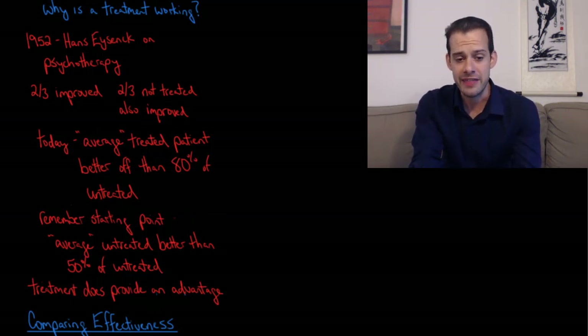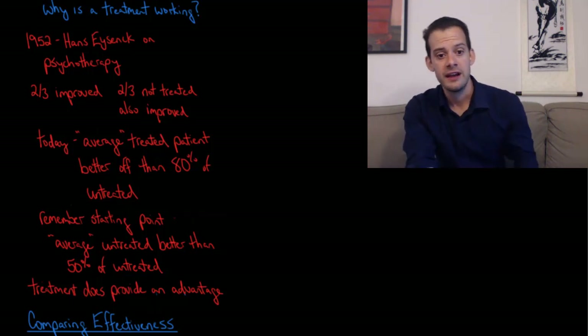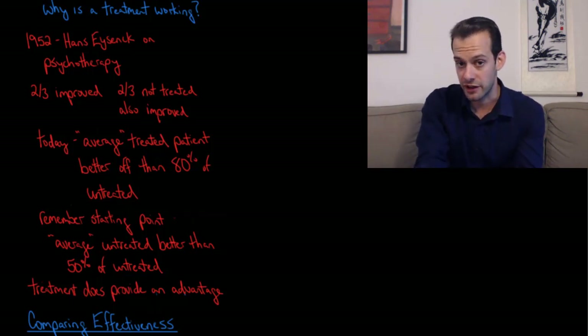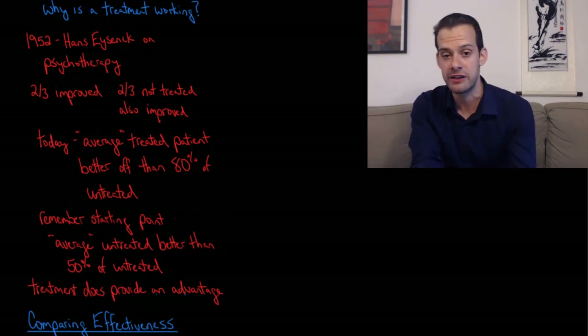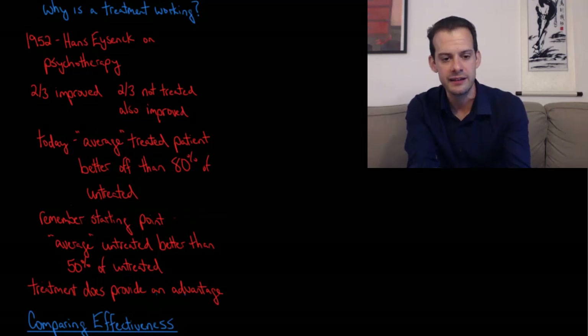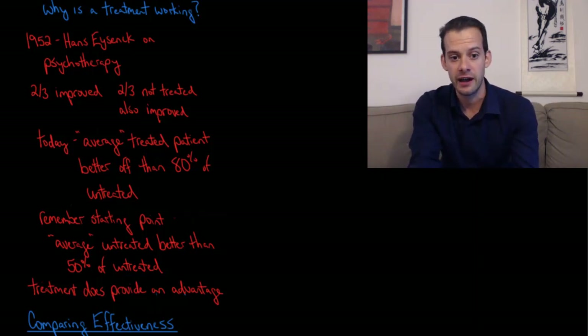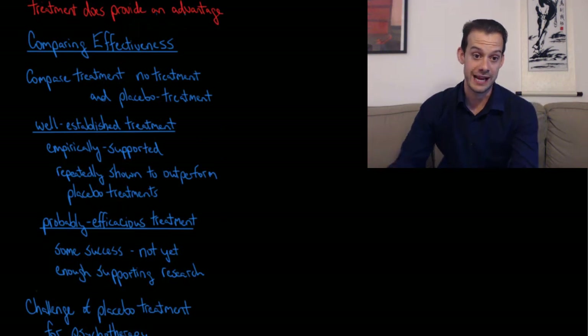Today things are better, and we can say that the average treated patient is better off than 80% of untreated patients. However, we have to remember the starting point: the average untreated patient is already better off than 50% of untreated patients, since they're right in the middle of the distribution. So the improvement is from doing better than 50% to doing better than 80%. But that does mean treatment is providing an advantage — getting treatment is generally going to be better than not getting treatment.